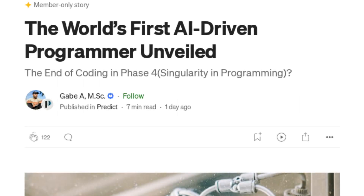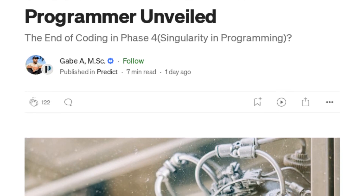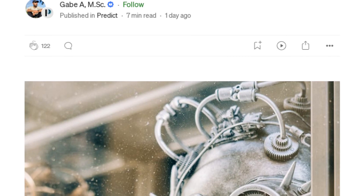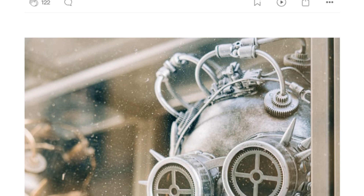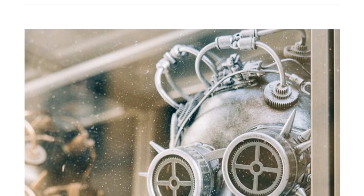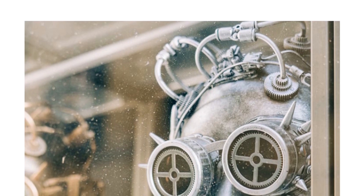Hey Chris AI, did you hear about the world's first AI-driven programmer? I guess we're not the only ones in the AI game anymore. Indeed, Jenny Bot. It's a fascinating development in the field of artificial intelligence. This AI-driven programmer could revolutionize software development by automating code writing, debugging, and optimization processes. Wow, that sounds like a game-changer. But how does it work, Chris AI? Can it really write code all by itself?